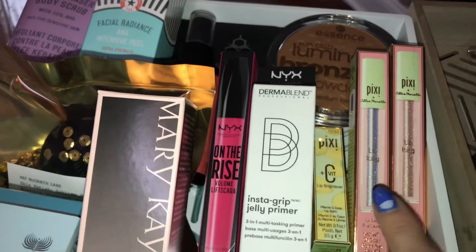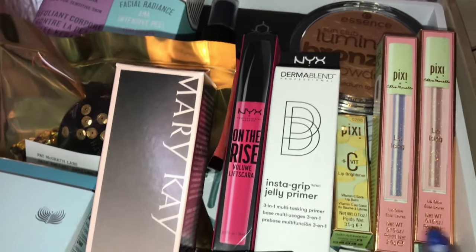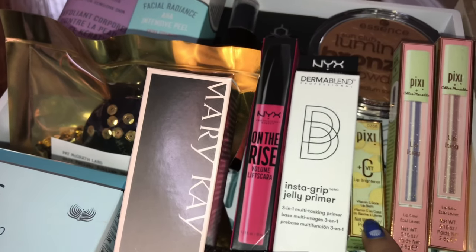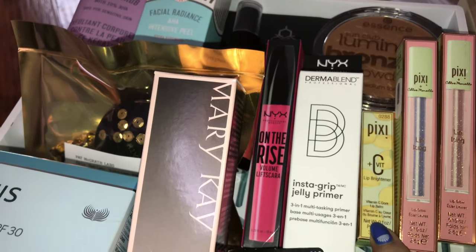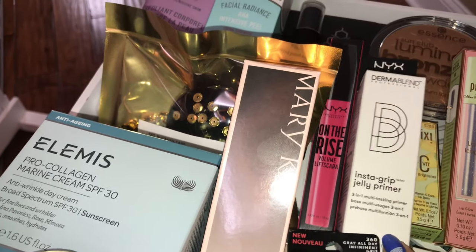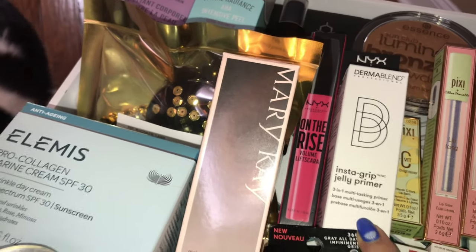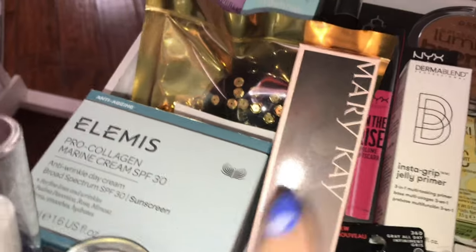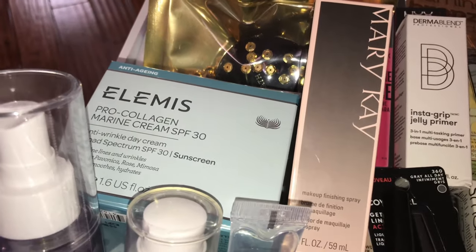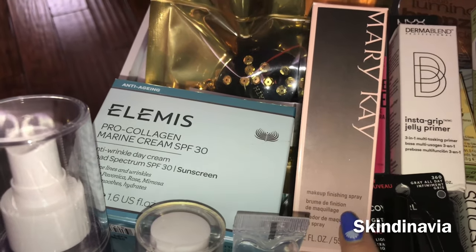Up here we've got two new shades of the Lip Ixins from Pixi, which I've been a big fan of in the past — hoping I love these as well. A Vitamin C Lip Brightener, because as we go into the warmer months we really have to take care of our lips. We have the Instagrip Jelly Primer from Dermablend. I'm wondering if this is similar to the Milk Makeup Hydro Grip Primer, which I haven't had a chance to try yet. NYX On The Rise Mascara. We have a setting spray from Mary Kay, which I believe is actually made from another well-known setting spray manufacturer — I can't remember the name of it right now.